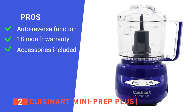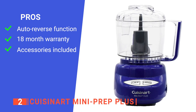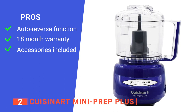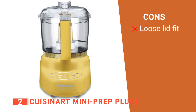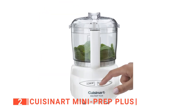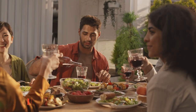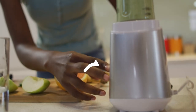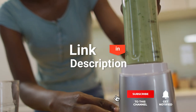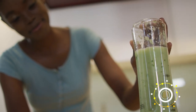Its pros are: the auto-reverse smart power blade processes both hard and soft foods; the manufacturer offers a limited 18-month warranty for your peace of mind; and it comes with a handy spatula. However, the lid does not seal as tightly as we would have liked. The Cuisinart Mini Prep Plus is ideal for anyone who wants a versatile mini food chopper for their meal preparation. Before we reveal number one, be sure to check out the description below for the newest deals on each of these items, and be sure to subscribe if you want to stay up to date on the best products on the market.